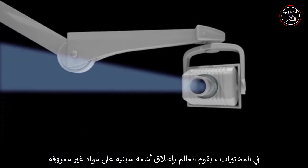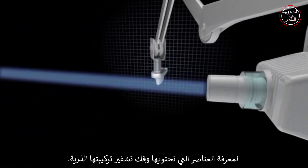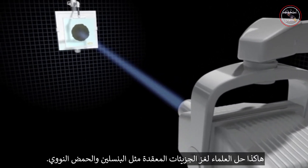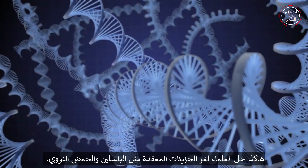In laboratories, scientists fire beams of x-rays at unknown substances to learn what elements they contain and to decode their atomic structure. This is how scientists unraveled complex molecules like penicillin and DNA.